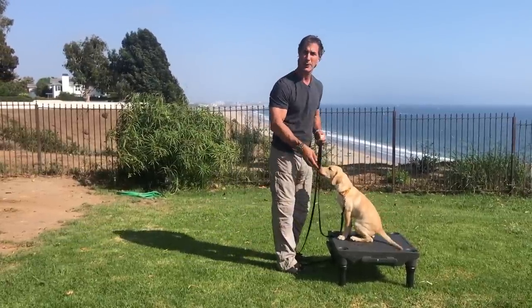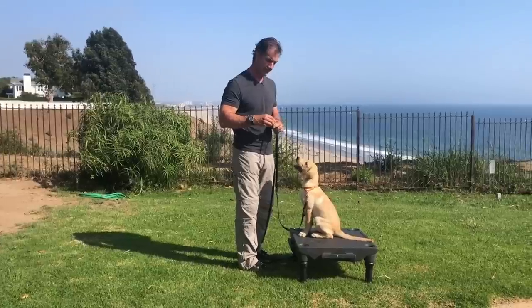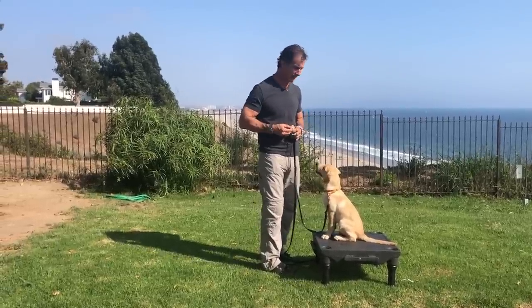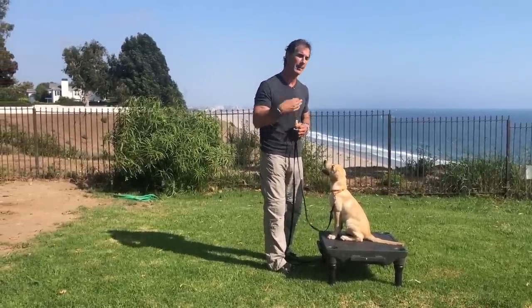I don't really use the word 'stay' in obedience because I think if I teach the dog to sit, he should know to stay. Some people like to put the secondary word 'stay' in, so just for the example here, I'm going to use the word 'stay' today so you can see the difference.